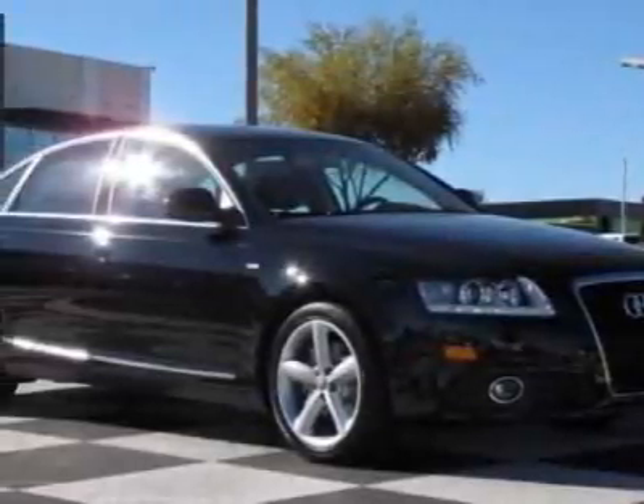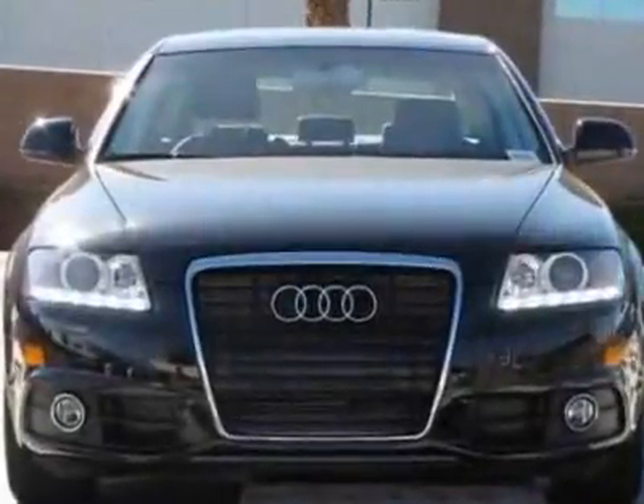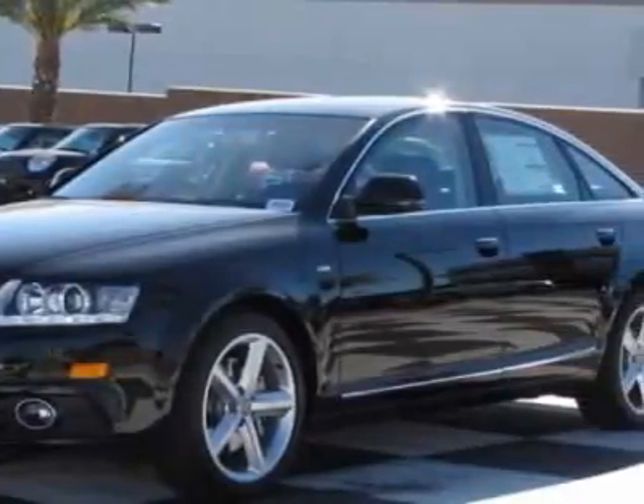Take a look at this new 2011 Audi A6. For your protection, this vehicle has a full factory warranty. This vehicle gets 18 miles per gallon in the city and 28 on the highway.